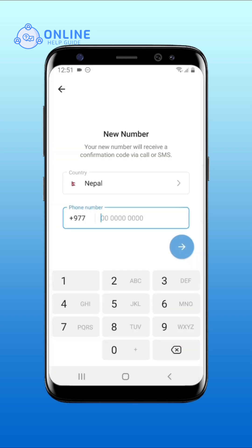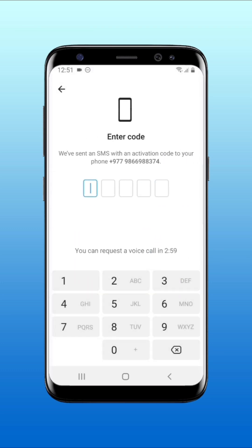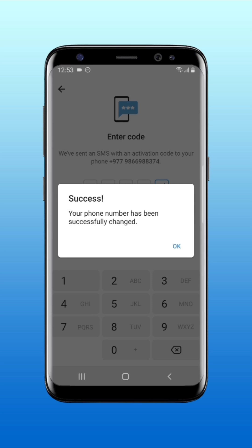Set your new phone number. Tap on yes. Enter the verification code. Tap on OK.